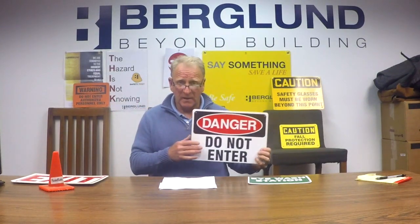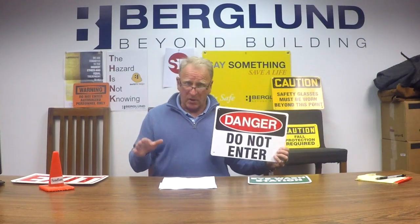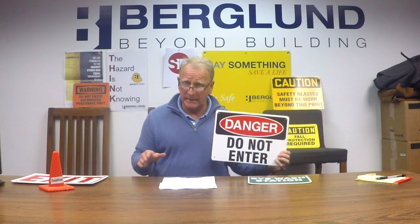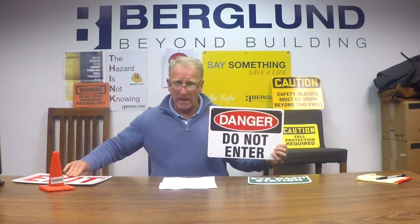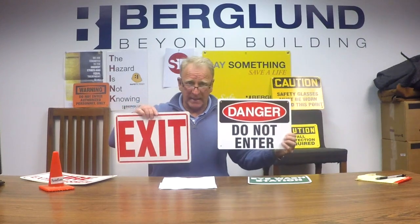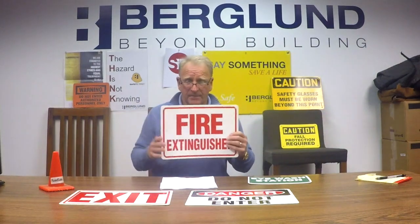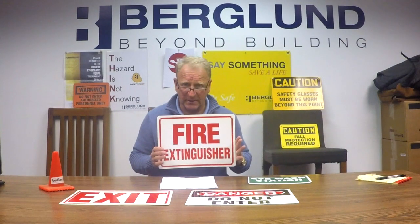OSHA has labeled these signs, with red meaning Danger. Have we become complacent in all the years that we've worked in the industry — that we walk by these signs? Danger. Where are my exits? Where are my fire extinguishers? Red signs.